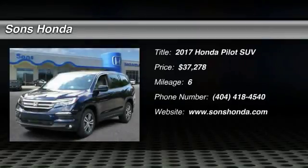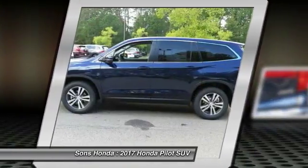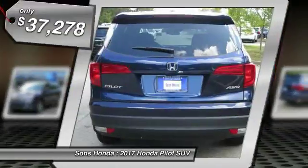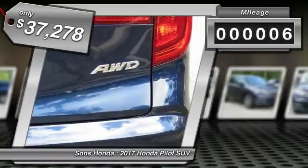Make a great choice today with a 2017 Pilot — optimal utility, indulgent interior, powerful performer. You'll be ready for almost anything in the Honda Pilot, and it is priced below $40,000. This vehicle has less than 100 miles.